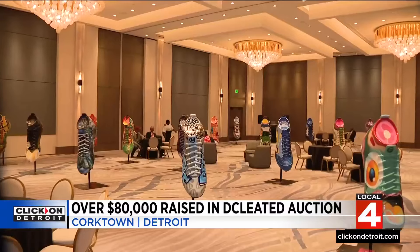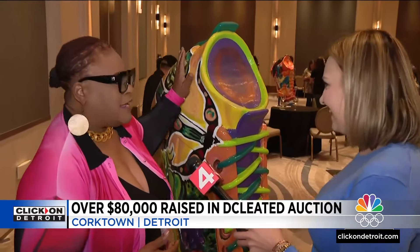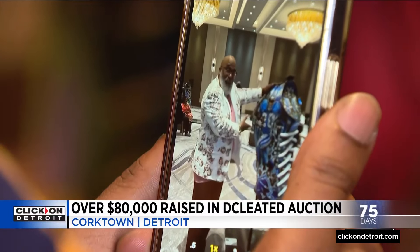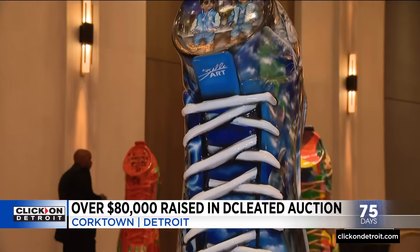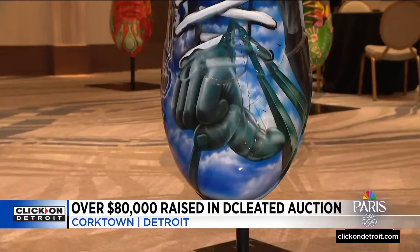After the draft, the cleats went up for auction, with all the proceeds going to the nonprofit each one represented. I love it! The starting bid was just over $2,500 per cleat, and every one sold. We had a goal of about $55,000 — we raised over $80,000.